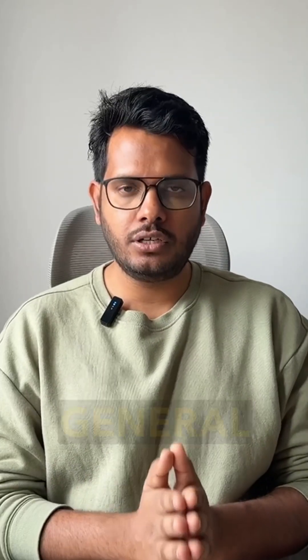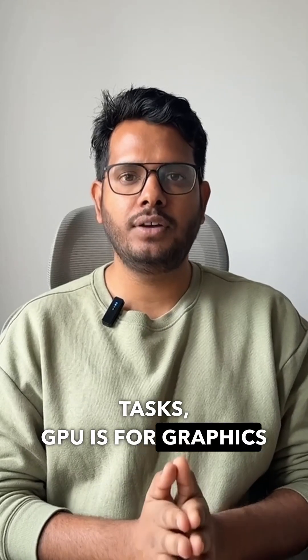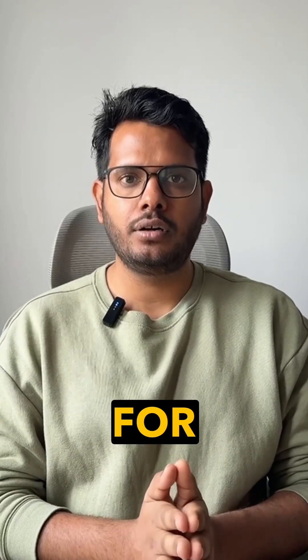So, CPU is for general tasks, GPU is for graphics and AI, and TPU is for deep learning. Of course, it is good to understand!